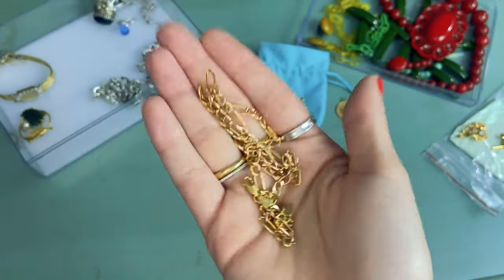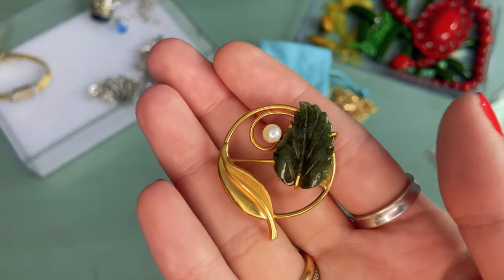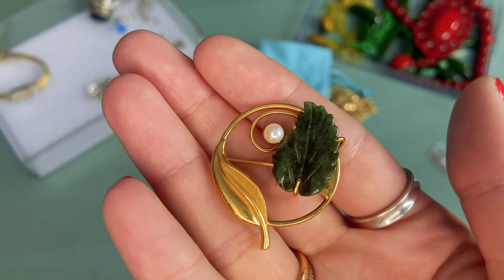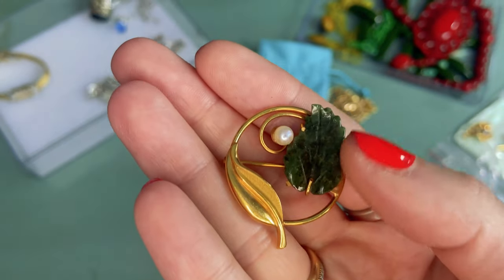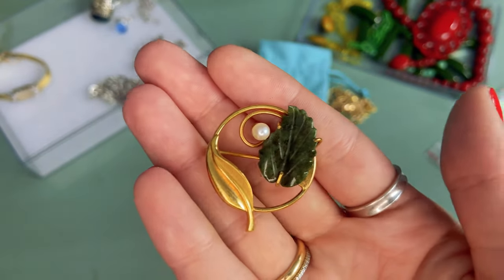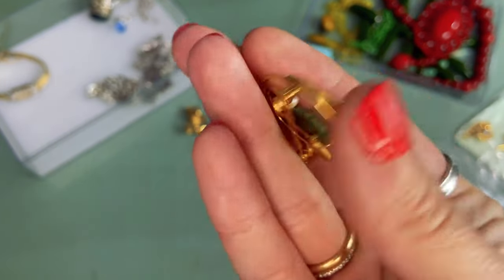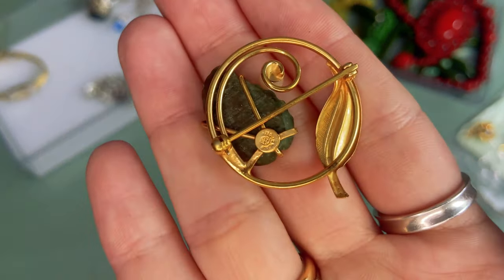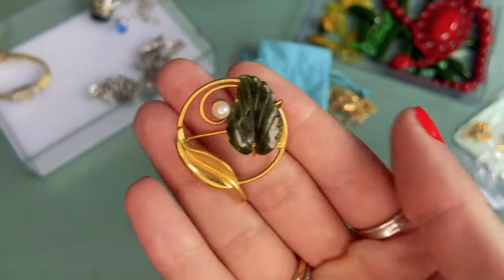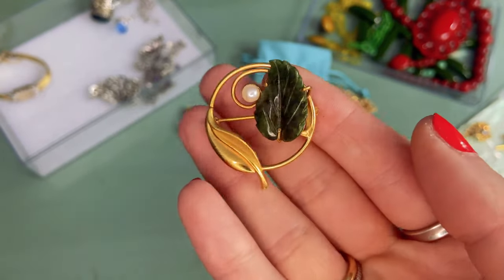This next piece — I just love the design. We have these two leaves and this little pearl, which is a natural freshwater pearl. I believe this is either jade or jadeite — I'm not 100% sure, so if any of you are stone experts let me know. This piece is gold filled, marked on the back '12 karat gold filled.' I really loved the design and wanted to keep it in my personal brooch collection.